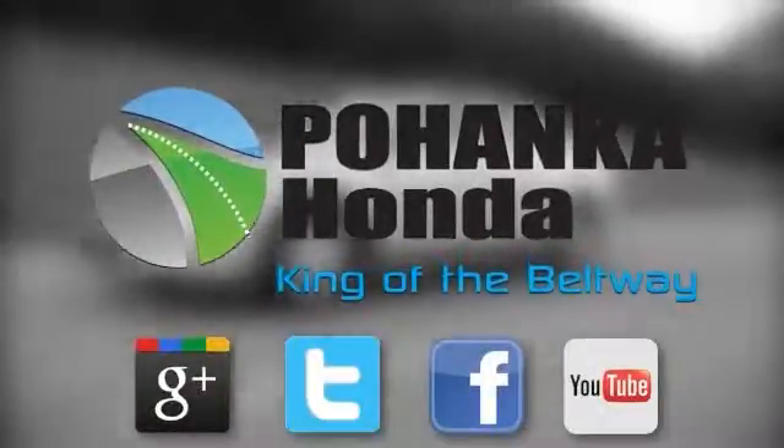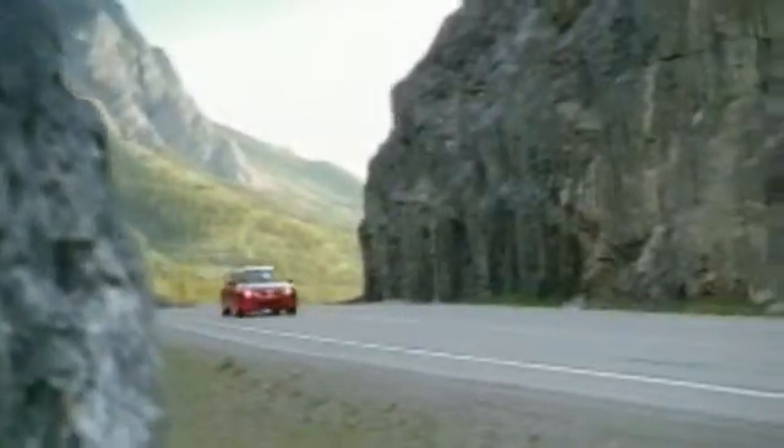Welcome to Pohenka Honda, King of the Beltway. Find your best price on a new Honda at Pohenka Honda and get the customer service you deserve.